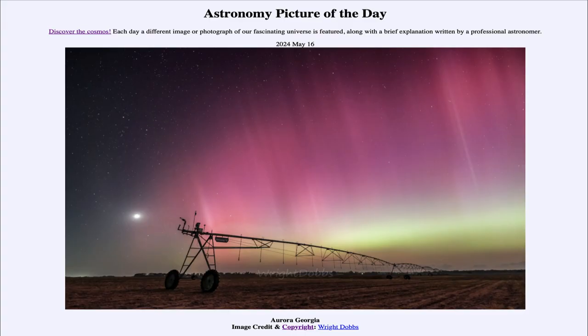Greetings and welcome to the Astronomy Picture of the Day podcast. Today's picture for May 16th of 2024 is titled Aurora Georgia.